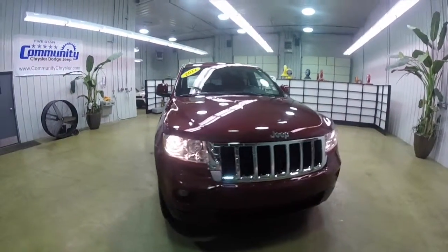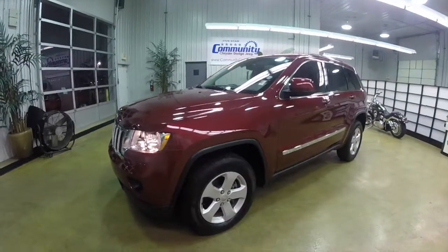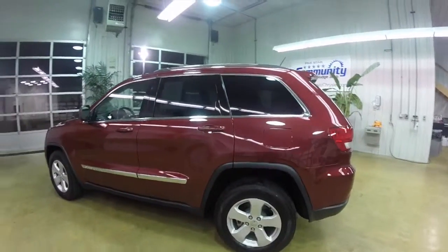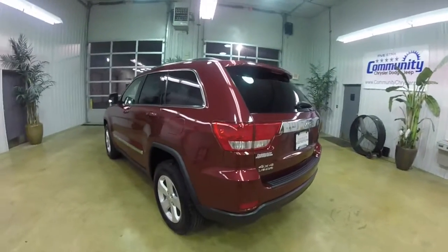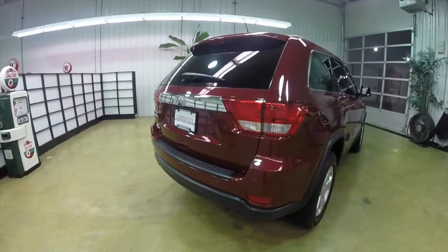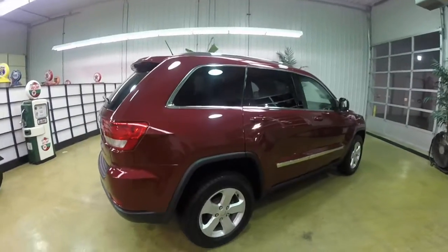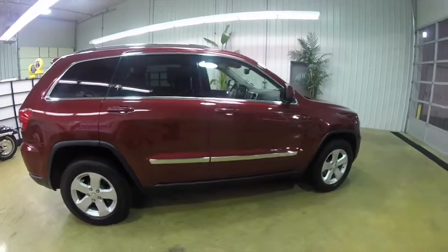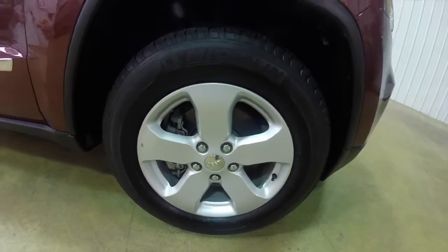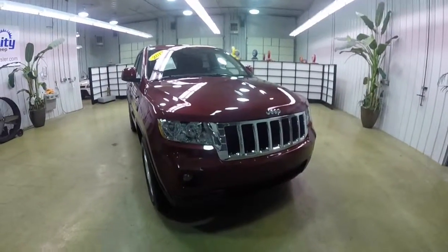Hello everyone. Today we're going to take a quick walk around look at this 2012 Jeep Grand Cherokee Laredo. This Grand Cherokee is in deep cherry red crystal pearl coat metallic. It has the black premium leather interior. It is powered by a 3.6 liter V6 engine with a 5-speed automatic transmission. It is a four-wheel drive. It has the ParkSense rear parking sensors and the ParkView backup camera. It also has keyless enter and go. It has the 18-inch aluminum wheels with the Michelin Latitude tires on it. This vehicle is also equipped with a remote start.